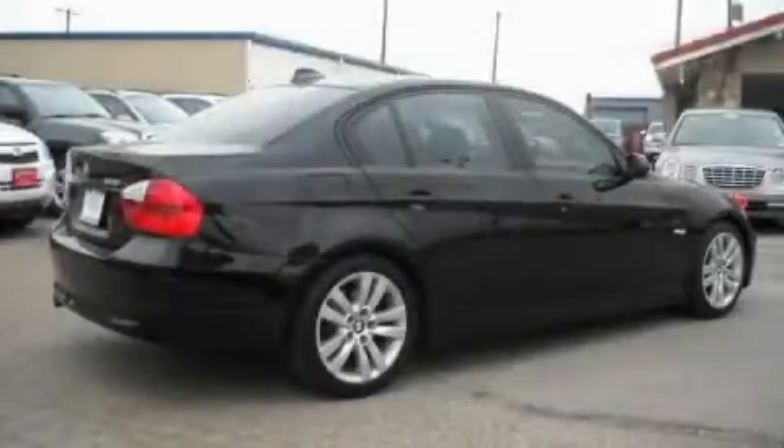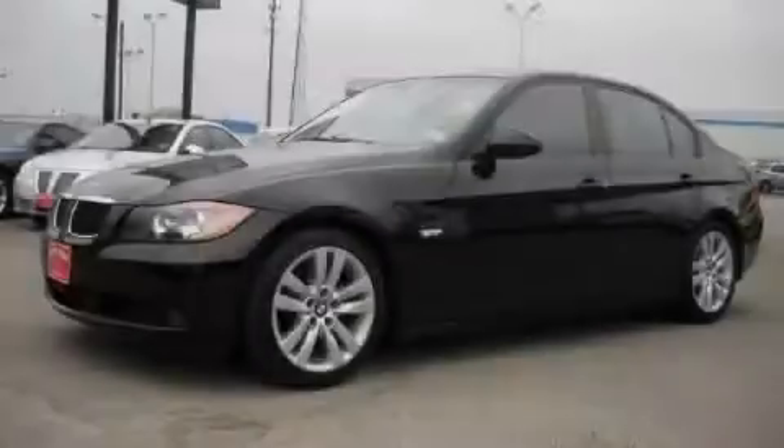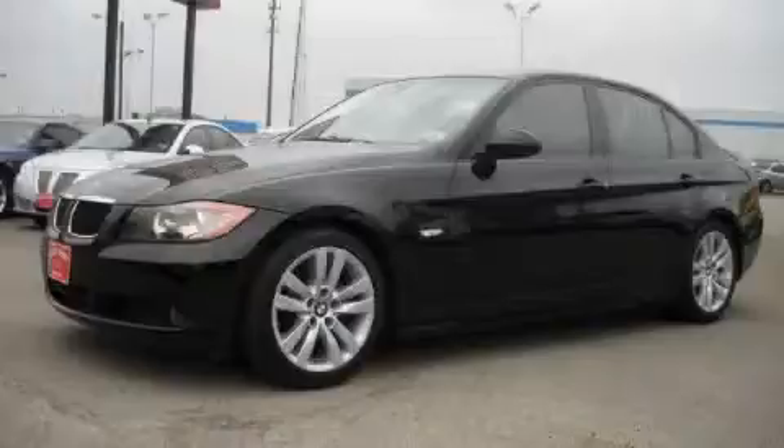It features a 3.0-liter six-cylinder engine and an automatic transmission. Stop by today and test drive this car for yourself.